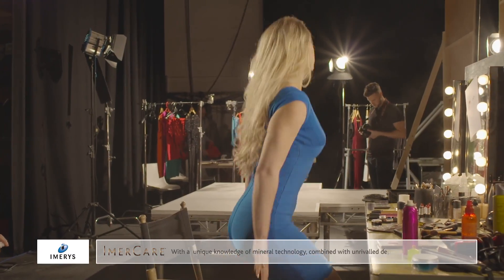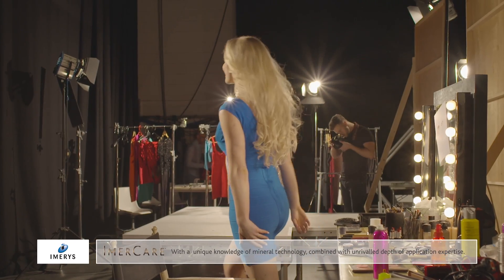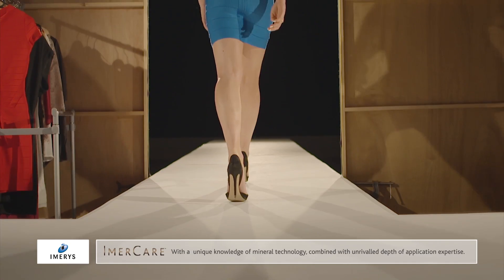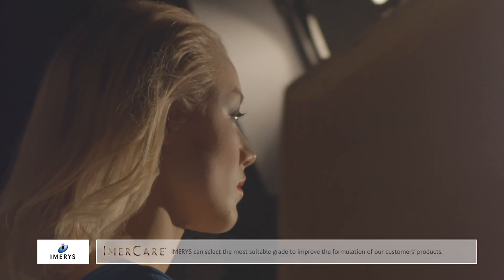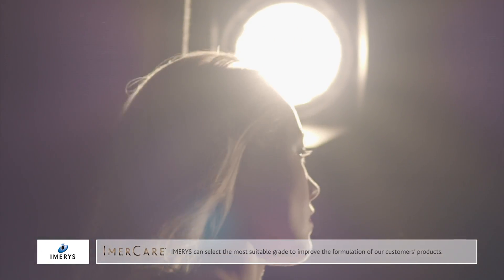With a unique knowledge of mineral technology combined with unrivaled depth of application expertise, Imaris can select the most suitable grade to improve the formulation of our customers' products.